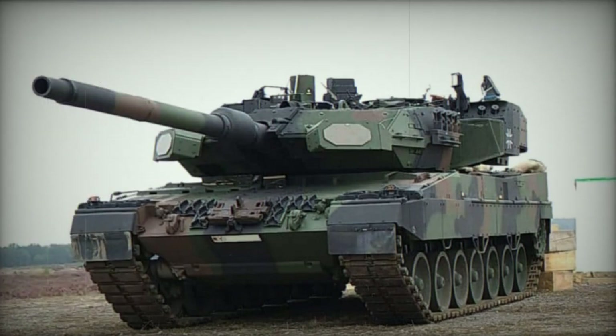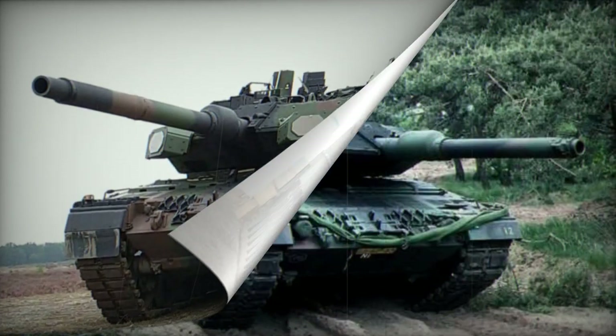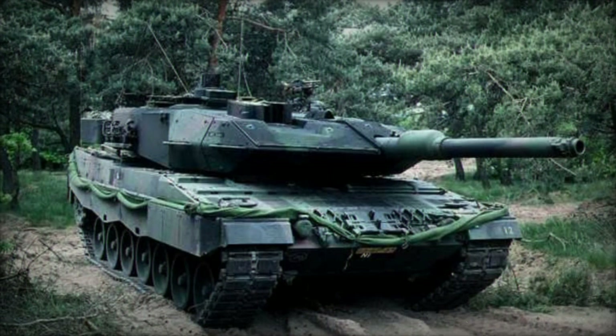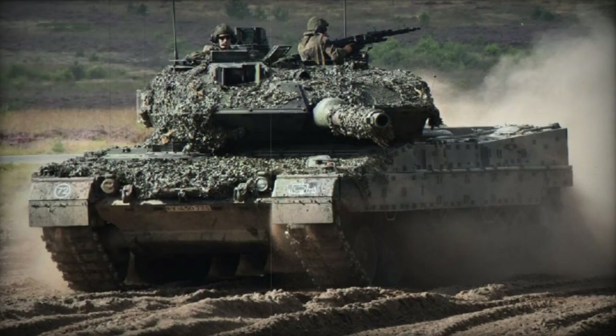Variants include the Leopard 2A7Q for Qatar, with additional armor, top attack protection, a modified weapon station, auxiliary power unit, and camouflage system. The Leopard 2A7V is an improved version upgraded from older Leopard 2 tanks to the 2A7 standard.